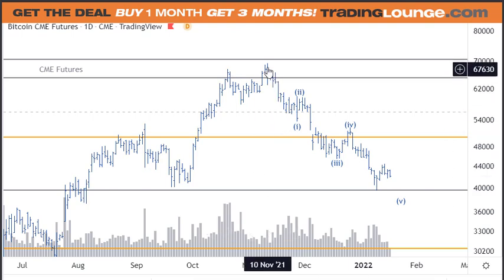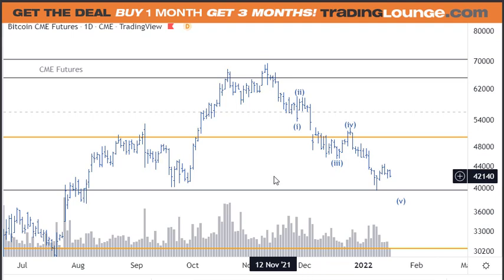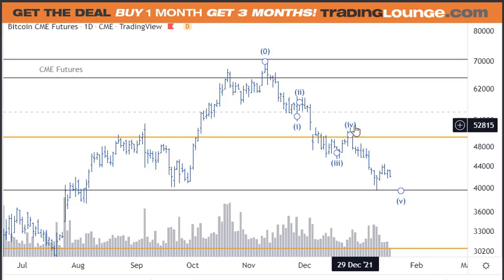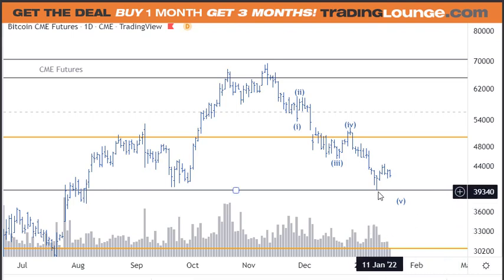We can see a very clear five-wave structure down for wave one, then a corrective rally, and from here we've got another nice five waves down with a strong third wave in the middle. Then we've got a fourth wave and a fifth wave. Within this fifth wave we can see a nice wave one and two, with a strong third wave, so we're looking for the fourth wave. The fourth wave has bounced a little bit higher than the 38.2, but when markets hit large numbers like this we can see the volume come in, and as it moved up the volume diminished.